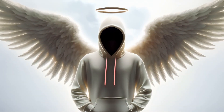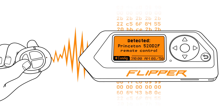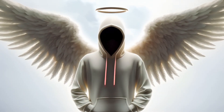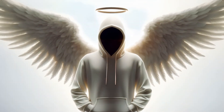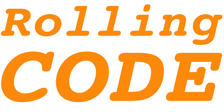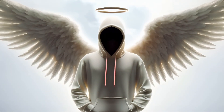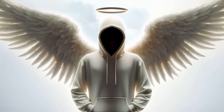While Flipper Zero can indeed intercept and decode radio signals, merely capturing a signal from a remote control is insufficient to unlock modern vehicles, which safeguard access through encrypted signals. The prevalent encryption technique in car keys is the rolling code, wherein each key fob button press generates a unique encrypted signal, thwarting simple attacks reliant on basic radio modules.